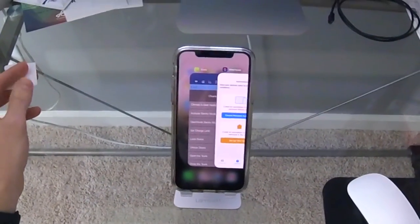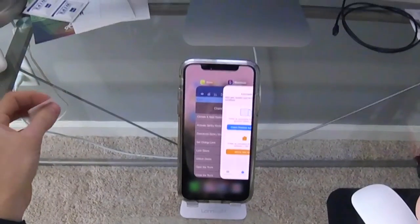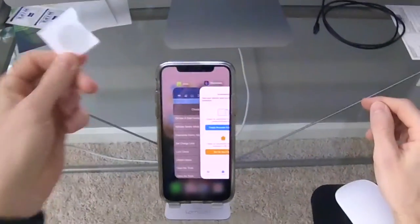That's how you set up NFC tags on your Apple iPhone. It's super easy and the options are almost limitless — both where you can place these stickers and what you can automate with your Tesla.